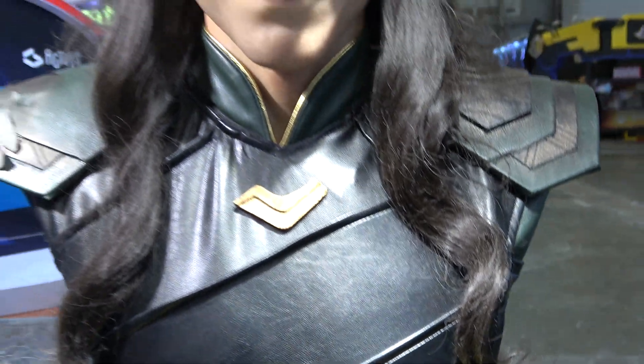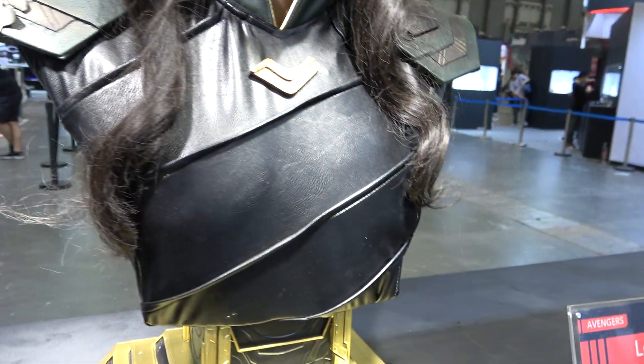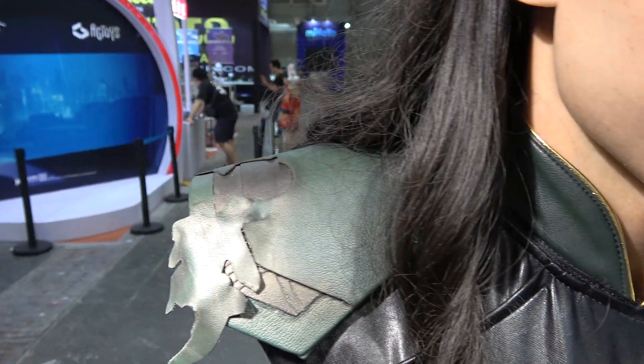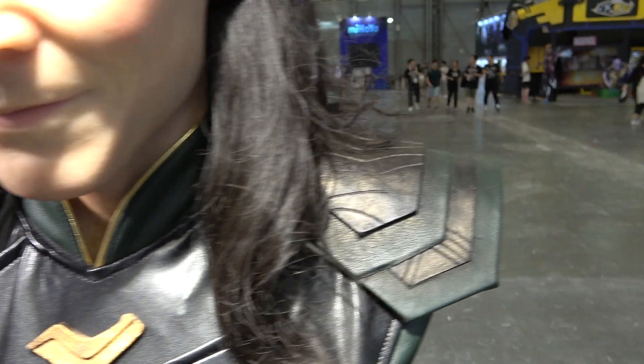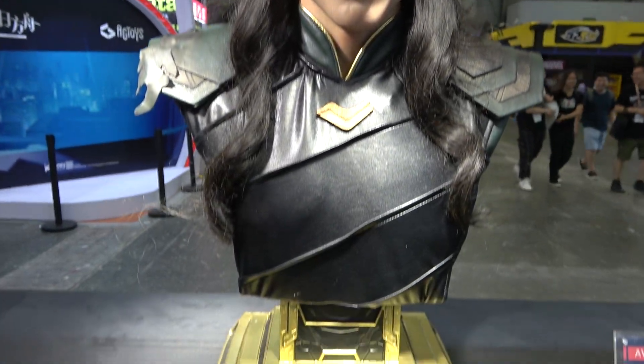One of the most impressive pieces is actually the clothing. It's been really nicely tailored to the bust. It is a leather-like material with some little rips and tears in it. And combined with the ultra realistic portrait it looks amazing.